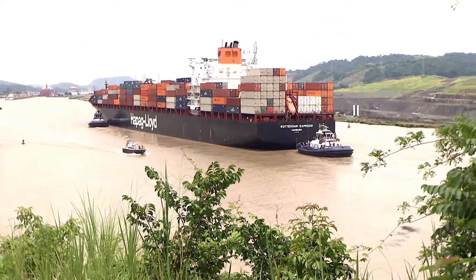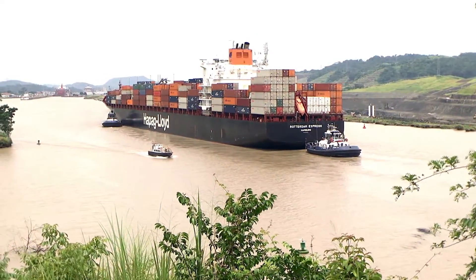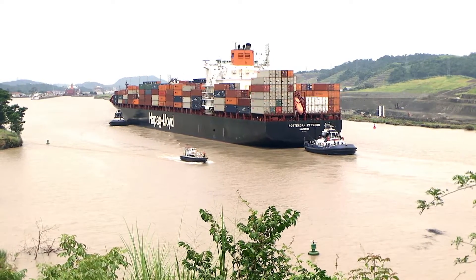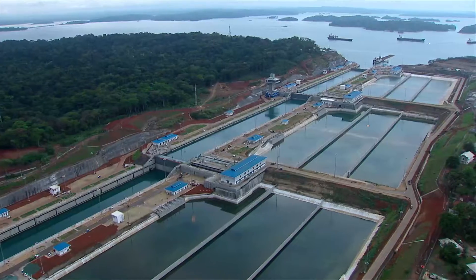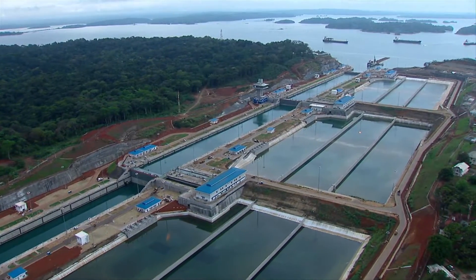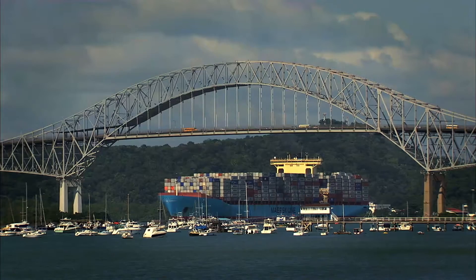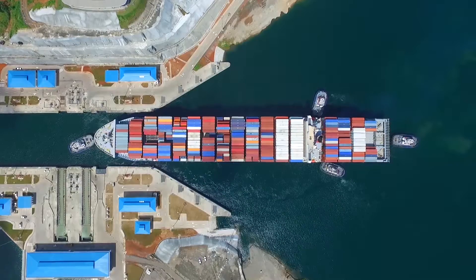By using this route, these ships not only reduce navigation time, but also the emissions of carbon dioxide, CO2, to the atmosphere. With the Panama Canal expansion, the strategic global trade advantages, as well as the benefits for the environment, will multiply.